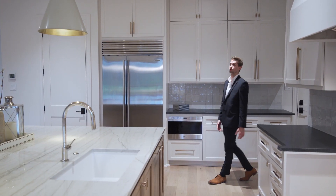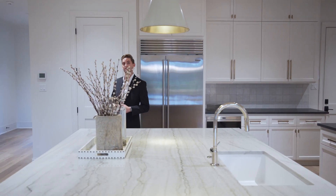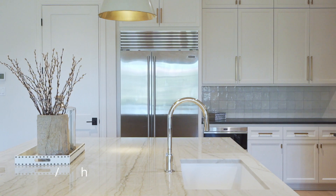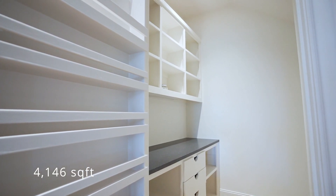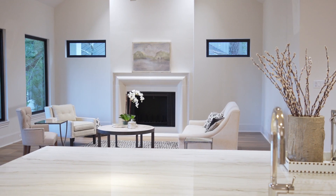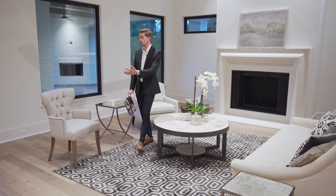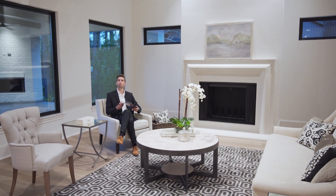Here in your kitchen we have stunning hardware, SubZero and Wolf appliances, all centered by this beautiful quartzite counter. Welcome to your family room — over here we have a bolted wood beam ceiling, beautiful windows bringing in natural light, and a cozy wood-burning fireplace.